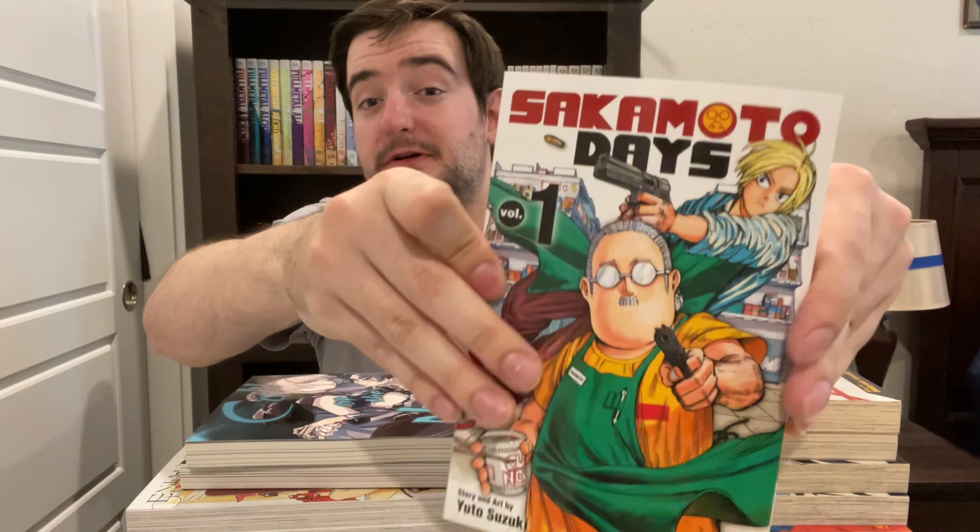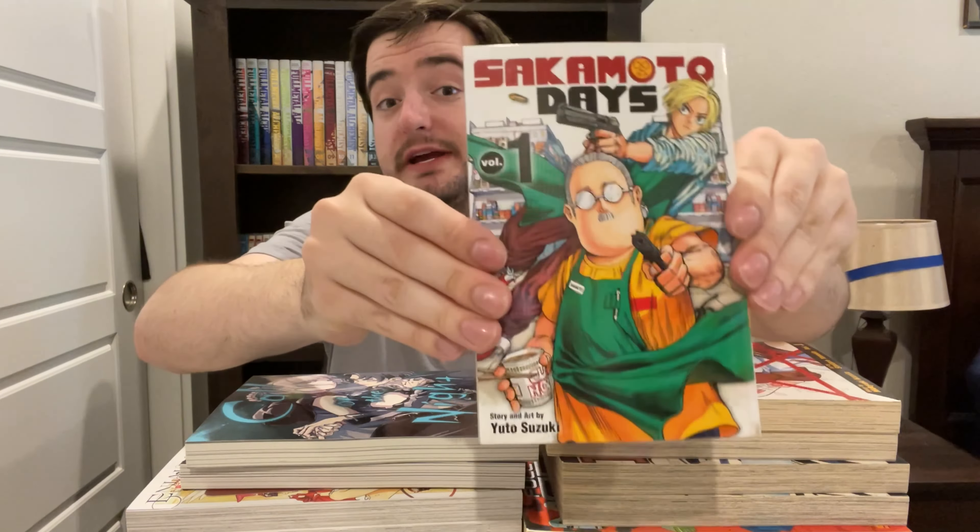Best way I could describe Sakamoto Days? Imagine Way of the Househusband meets Hitman 3. Sort of. Really, really cool. Really liked it — the art style is really nice. Check it out.